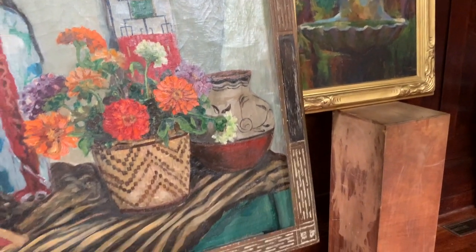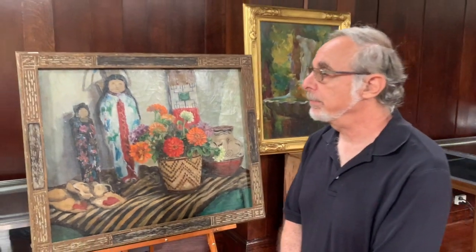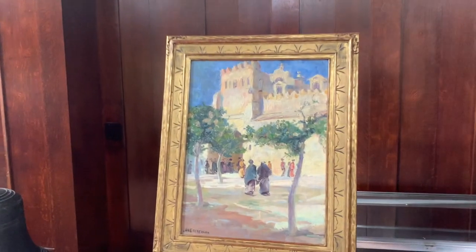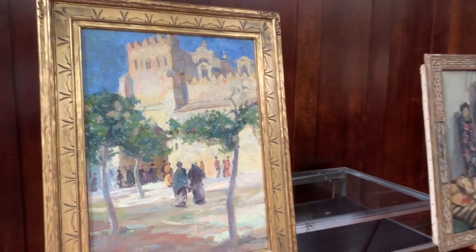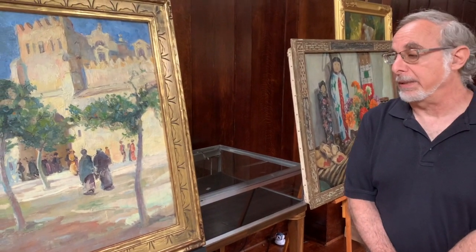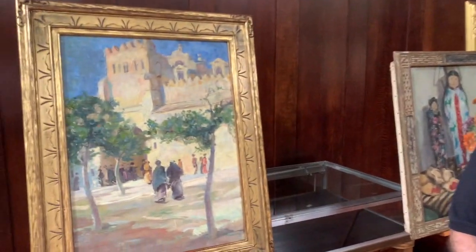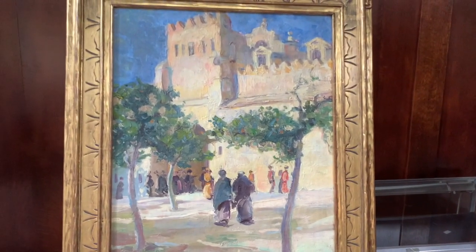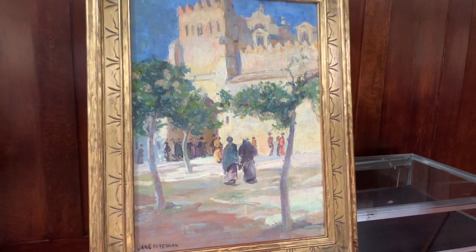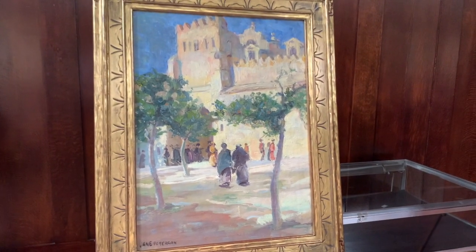The last painting I'd like to show you is this work over here, which is by the noted American Impressionist Jane Peterson. Jane Peterson was very good friends with Lewis Comfort Tiffany, and she traveled all over the world to do paintings, to paint local subjects. She actually undertook a trip with Lewis Comfort Tiffany to northwestern Canada and Alaska in 1916 for the purpose of painting. She also did a lot of painting at Laurelton Hall. This particular painting is not Laurelton Hall — it is a scene she painted in North Africa, probably around 1912 or so.